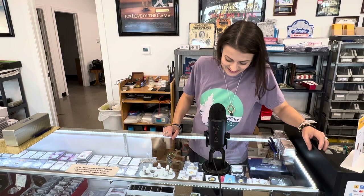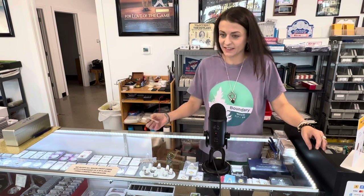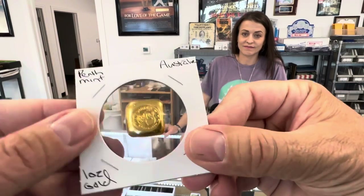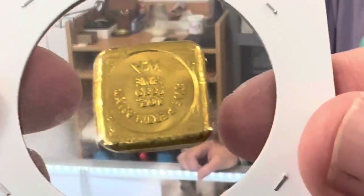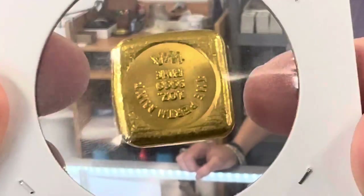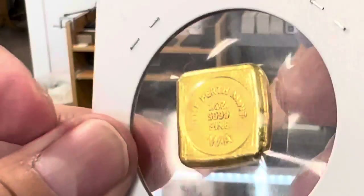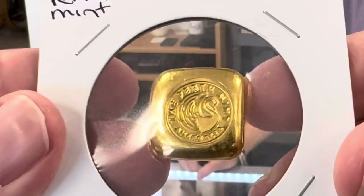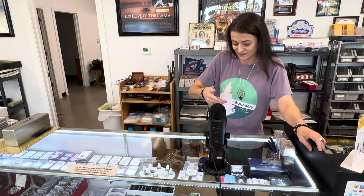I always get stuck on the vintage pieces, though most are out of my price range. But there is a gold piece there from Australia — everybody loves the Perth Mint. I was kind of late to the party with Perth Mint myself. Take a look at that vintage Perth Mint gold — really cool. It says 'Perth Mint' right on the back. All the way from Australia, and a shape I hadn't really seen before.